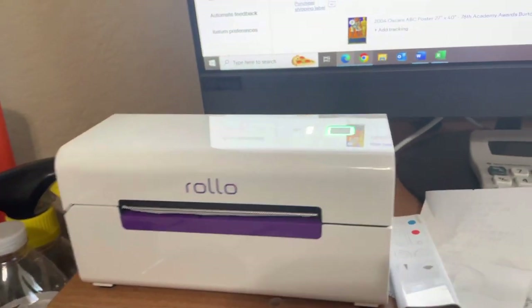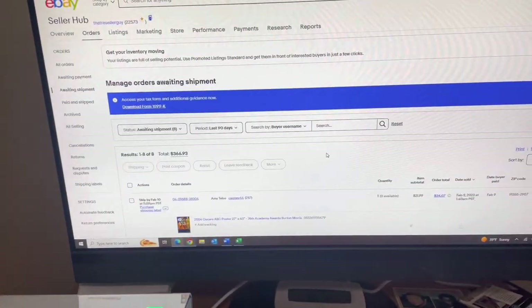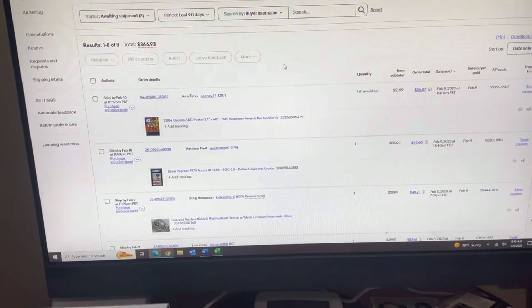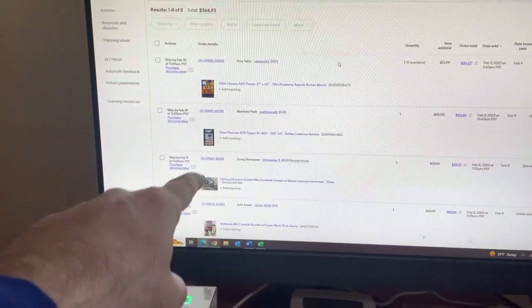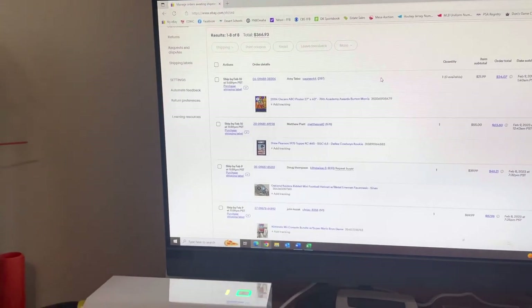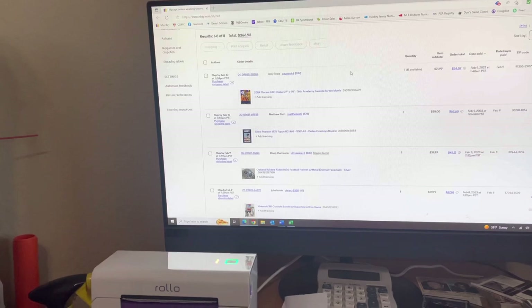We still got my little Rollo printer here. Really enjoying having this new little thermal printer. It's been working out really good for me so far. Started to get used to having it. But yeah, we're going to pull some orders. We're going to go in and out of the garage. We've got to go get some cards. So let's go out there and pull a few things, then we'll come back and see what else we're going to do.